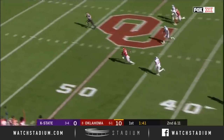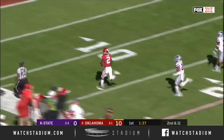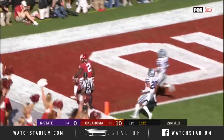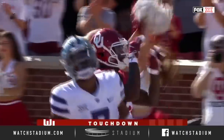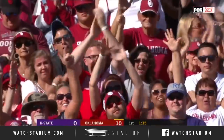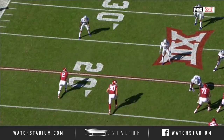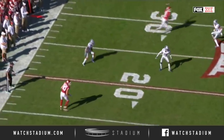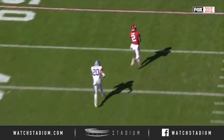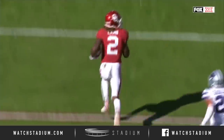Murray's got to receive — receding Lamb — and there he goes, CeeDee Lamb, touchdown OU, 82 yards! Watch this: there's a breakdown in coverage and Lamb is going to run just a little post. You see the corner lets him go, the safety bites off, and Lamb was all alone. Murray found him for a race down the field.